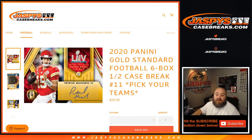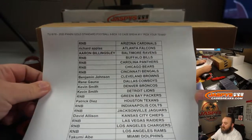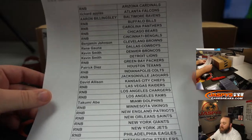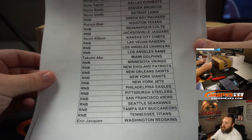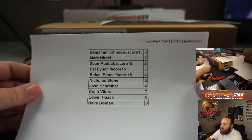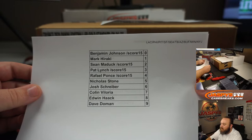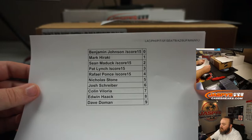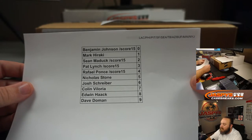Hi everyone, Sean with JazzBeastCaseBreaks.com here doing a 2020 Panini Gold Standard Football 6-box half case break, pick your team number 11, coming from a fresh case. Here is the list — you can see there are lots of random number blocks for quite a few different teams, split up between two random number blocks. The first includes the Chargers, Eagles, Steelers, 49ers, Seahawks, Buccaneers, Cardinals, Bills, Vikings, and Jets.